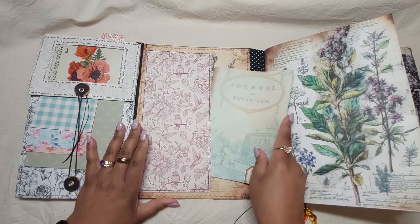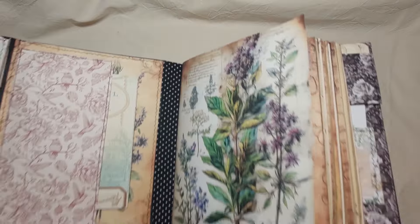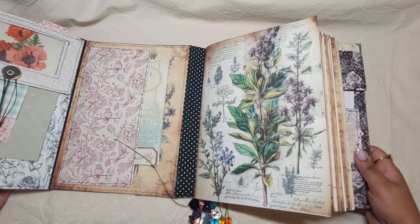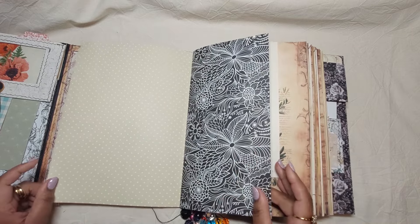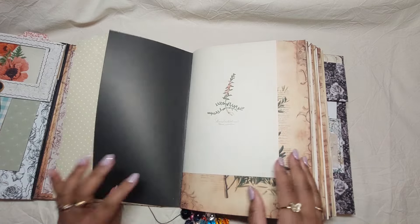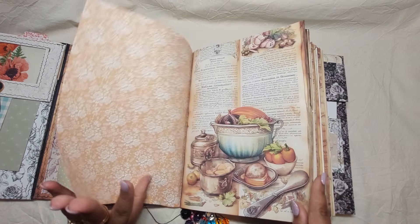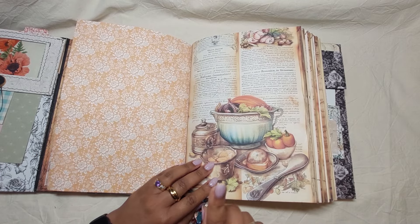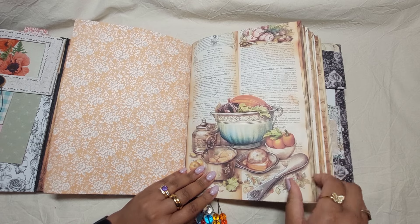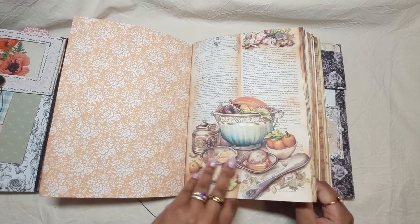There's a little booklet that stays in here. Then we leave this open and I'll do a quick flip-through of the main journal. Because she's also a cook and a chef, I got some recipes and images of food in here.